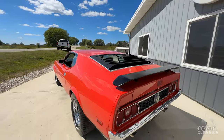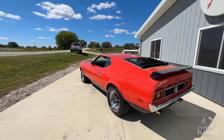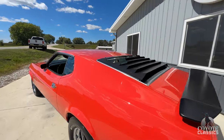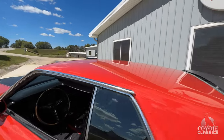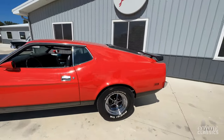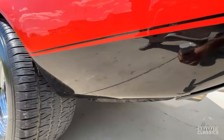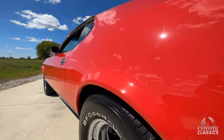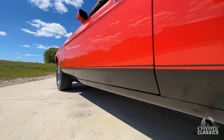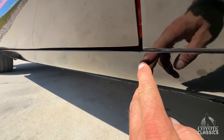Even though this is a show-quality car and it is, nothing's perfect as soon as you drive it — not a single one of them. When paint cures out, no matter what, they're just not perfect. This is damn nice though. Bottom of the quarter over top of the wheel well is awesome. It's got one tiny little paint run — probably could be wet-sanded and buffed out — right there.